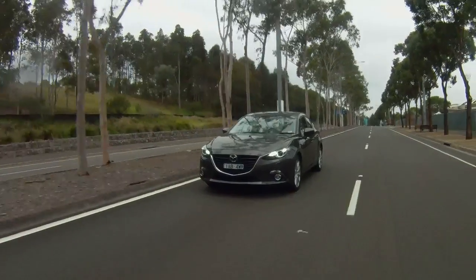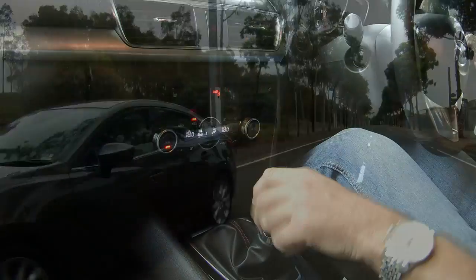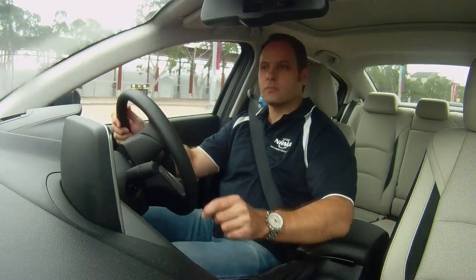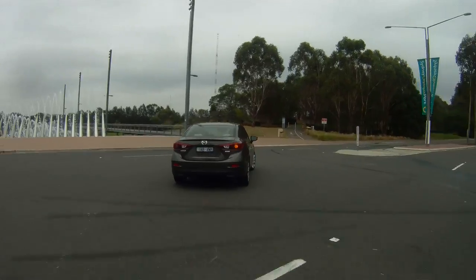Out on the open road, the engine in the SP25 feels powerful and willing. It revs cleanly through to redline without ever feeling breathless. The manual gearbox is slick — there's no notchy feeling in the shift at any speed. Clutch action is light enough to be easy in traffic, but firm enough that it doesn't feel dead when you're on the move.